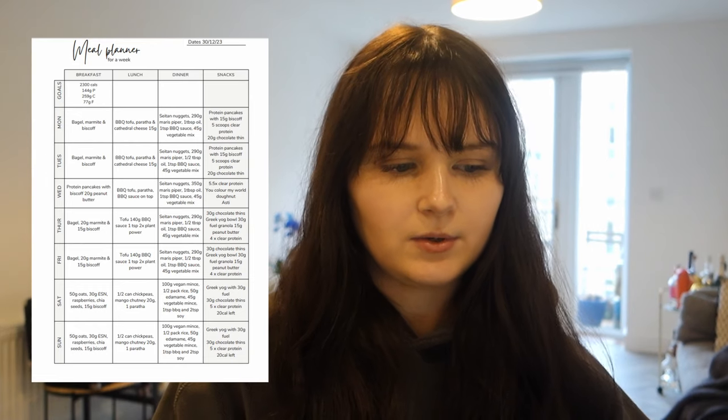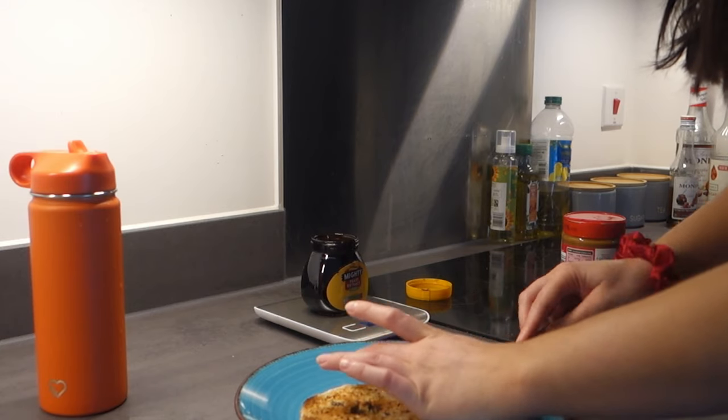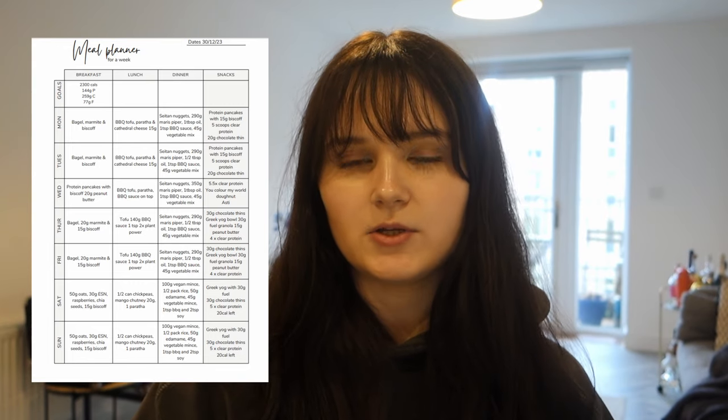Starting off today - the bagels from Costco with Marmite and Biscoff. Marmite is great to bump up protein in your breakfast because it's really high in protein from yeast - a super trick if you want toast and want to increase protein while keeping fat steady. For lunch I'm going to do barbecue tofu on top of the parafas with some cheese. I'm also going to be making seitan nuggets using vital wheat gluten and half a can of chickpeas - I'll bake them in the oven and toss them in the Korean barbecue sauce from Costco, with vegetable mixes in every main meal to hit micronutrients.